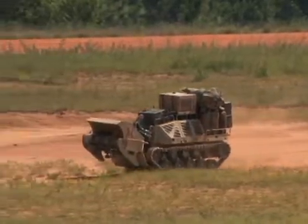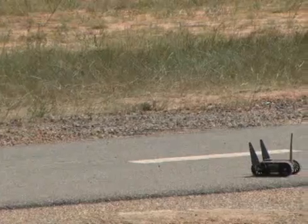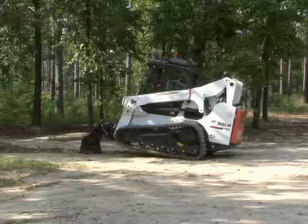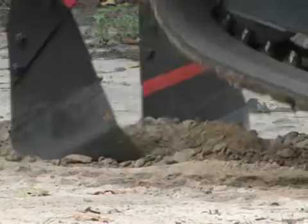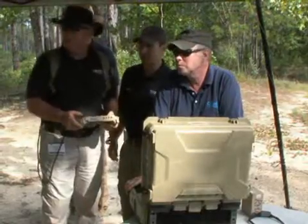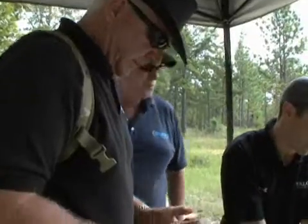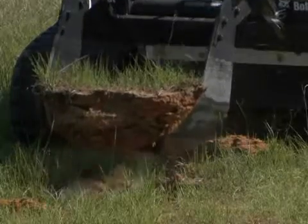Battlefield robots come in all shapes and sizes and cover a large range of capabilities. Some, like the First Look robot, are used to scout out potential hazardous areas, and the Minotaur can dig trenches in a fraction of the time it would take a soldier to do it. Both of these robots keep soldiers out of harm's way, leaving them less vulnerable. There are a lot of really good technologies that can take the place of that soldier, take him out of that dangerous situation, and by doing that, we save lives.